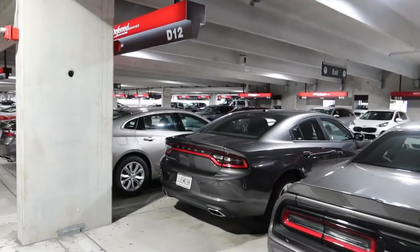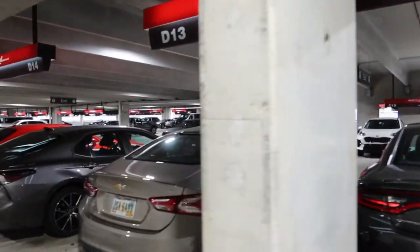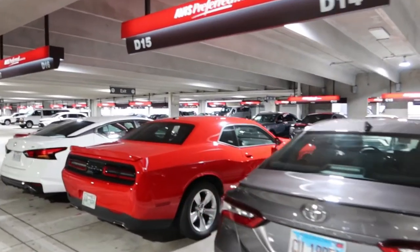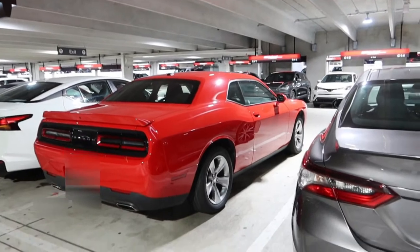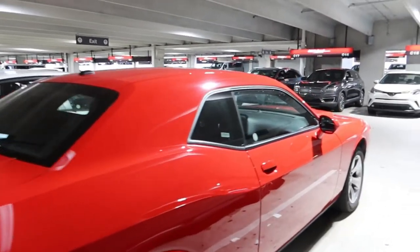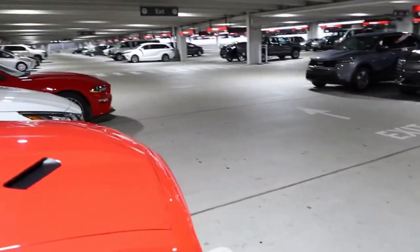We have arrived and we are picking up our rental car, which is going to be in D15. There it is! Oh my goodness, look at this — this is our rental. This is going to be so fun, so cool. I'm excited!